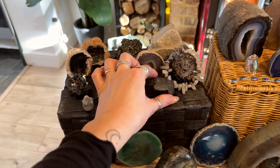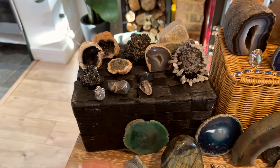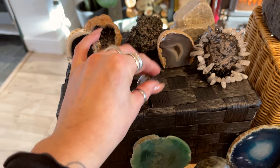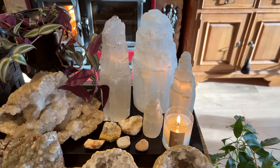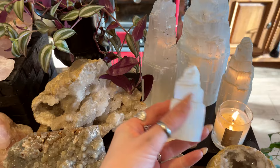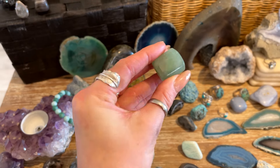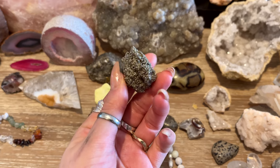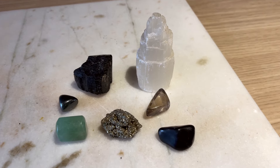For the entryway we're going to have some black tourmaline, hematite, and black obsidian to guard against negative energies. We're also adding smoky quartz to transmute negative energy into positive energy. Then a piece of selenite to maintain that lovely serene energy, followed by green aventurine to welcome wealth, prosperity, and good luck, and finally pyrite to welcome wealth and abundance into the house.